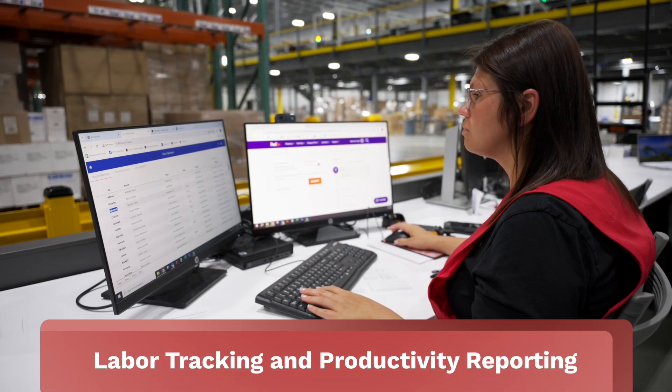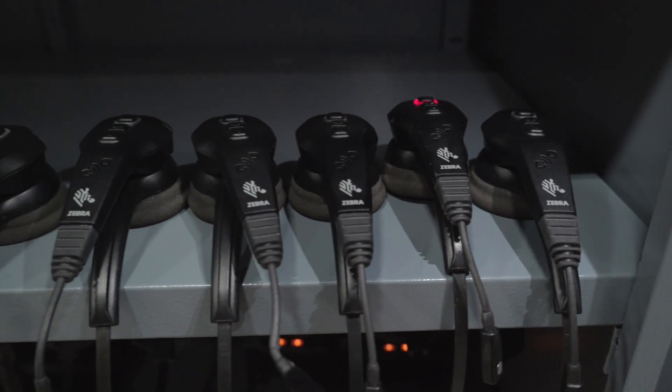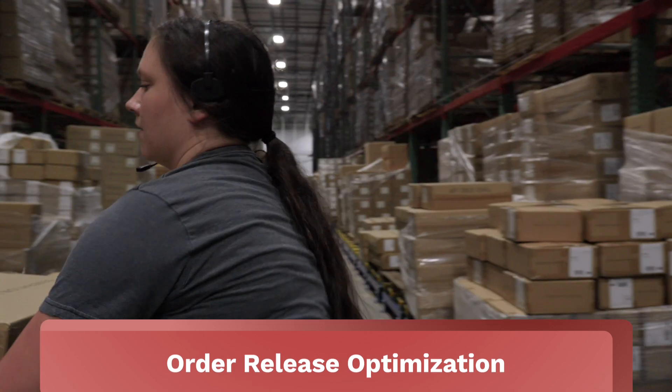Numena Group's real-time distribution software, RDS, integrates seamlessly with Zebra's wearable mobile technology, creating a powerful solution that minimizes manual touches and boosts productivity.